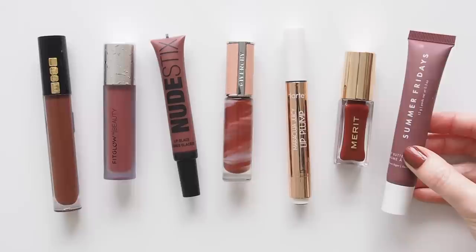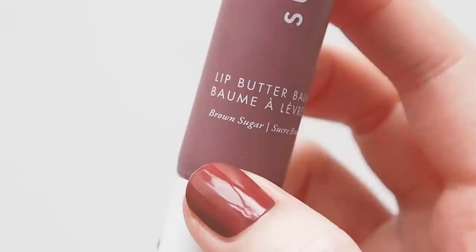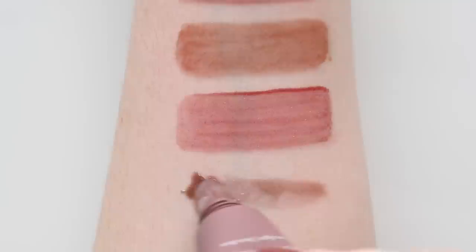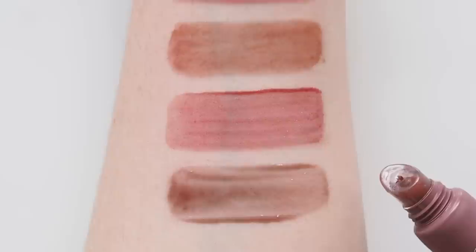Sneaking in another non-gloss — technically a glossy tinted balm but such a great colour. I shared a quick unboxing of this Summer Fridays Lip Butter Balm in Brown Sugar in a recent Instagram reel, very excited to finally try it. I still enjoy the original but this is a delightful deep shade. Some lip liner — planning to talk about that in future — and this on top is such a cool laid-back lip. Much cooler, almost looks purply brown in comparison to Black Honey, but I know some of you wanted to see how it compared. Key ingredients: murumuru seed and shea butters. Scent: sugary, freshly baked cookies.